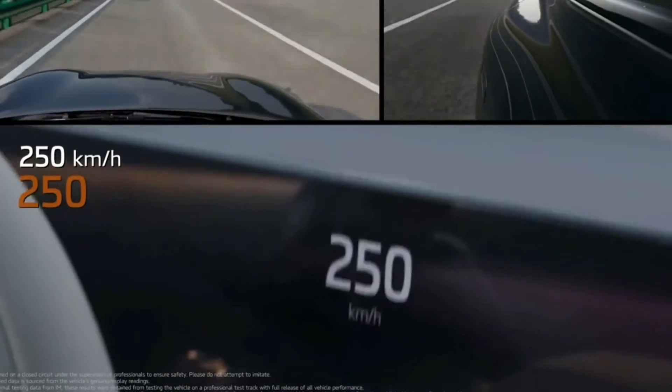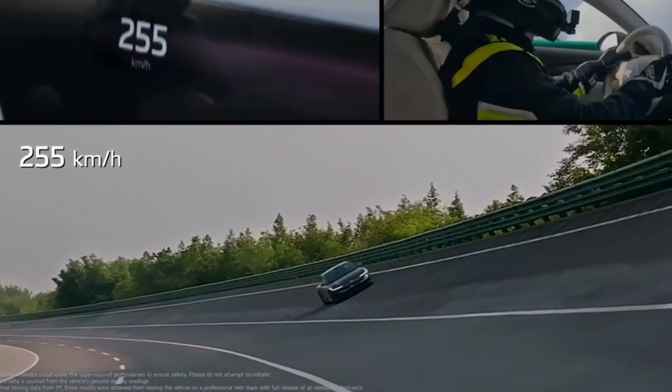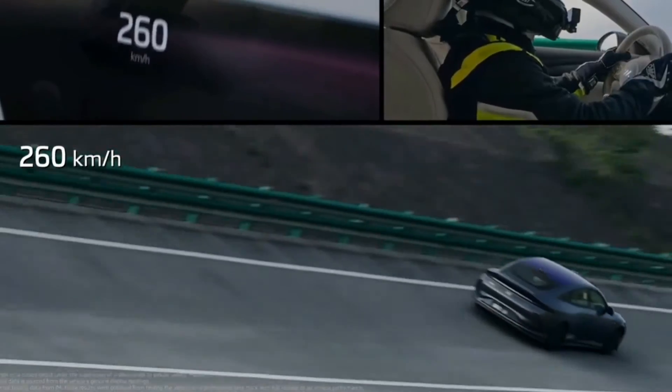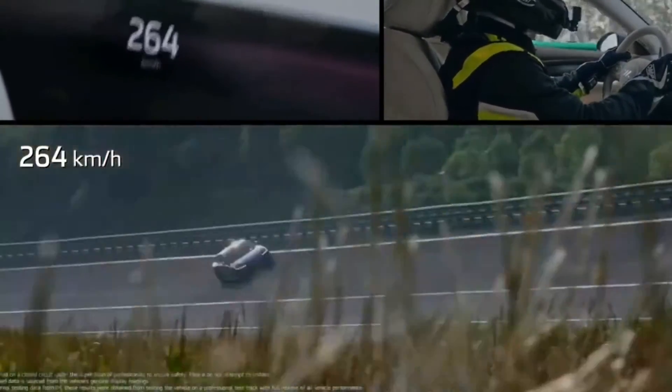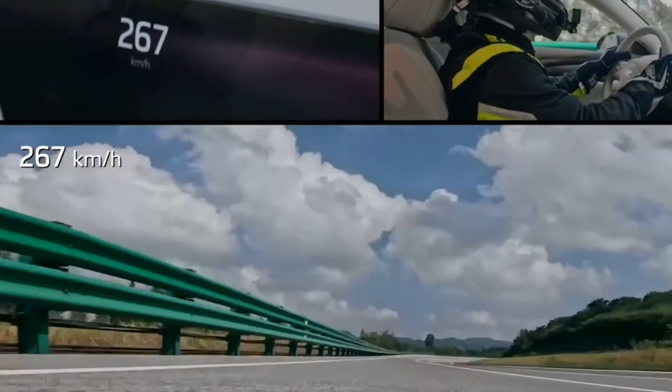With over 29,000 orders already placed, the excitement around the IML6 is palpable. Boasting advanced driver assistance, connected services, and breathtaking performance metrics, this car epitomizes the future of electric vehicles.